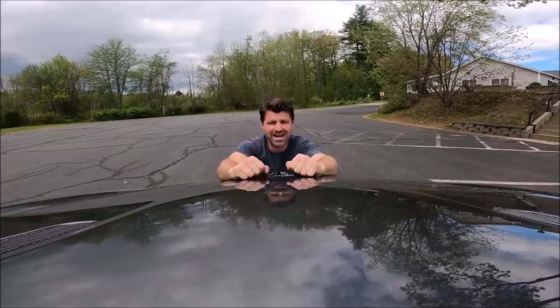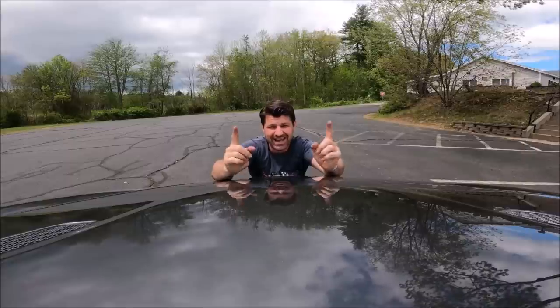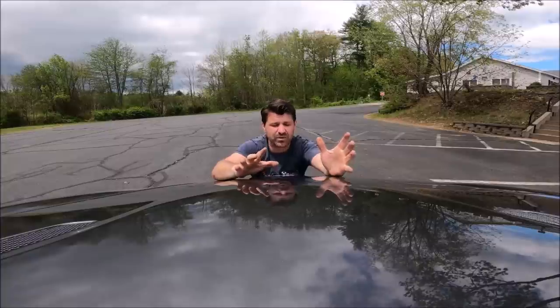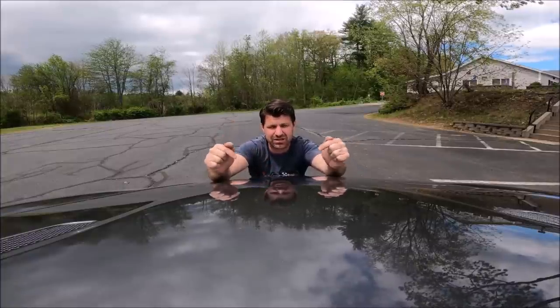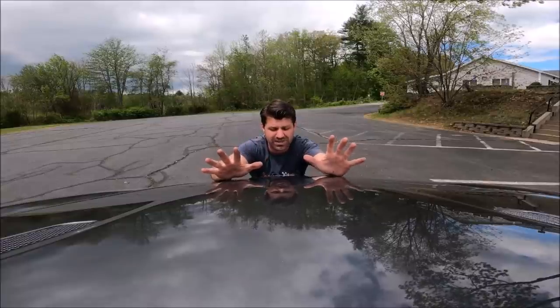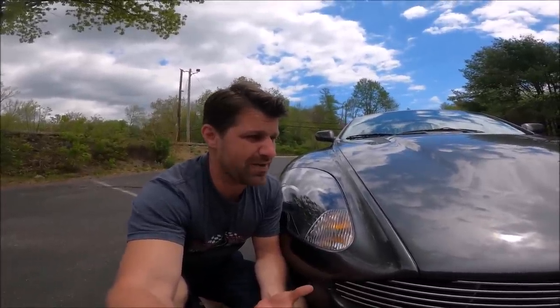My name is Craig from Flying Wheels, and this is a 2007 Aston Martin DB9. It's actually a step better than the Vanquish — the Vanquish has a V8, this has a six-liter V12 with a sound like no other car I've ever driven. I bought this car just under two months ago and I've had an absolute blast with it.